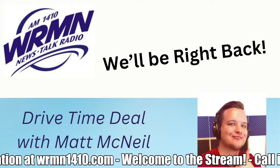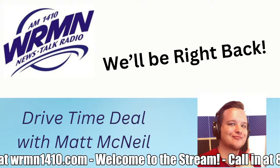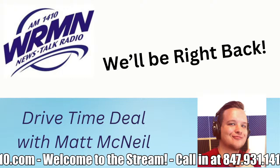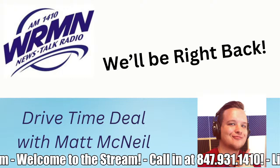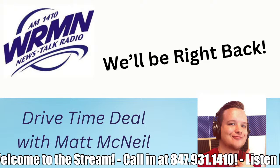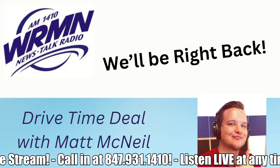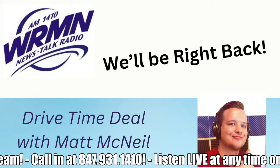To get in on all the savings, just pick up a phone and call 931-1410, area code 847-931-1410. For information and a list of available products, go to www.wrmn1410.com. And now, back to the Radio Shopping Show.